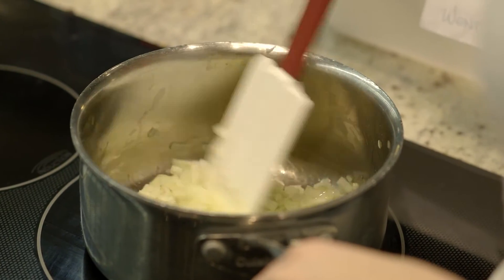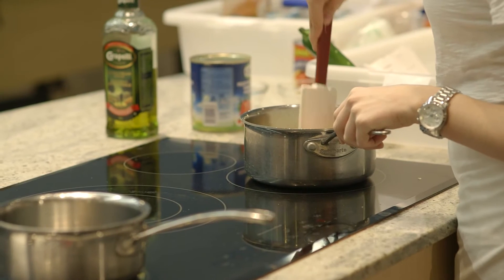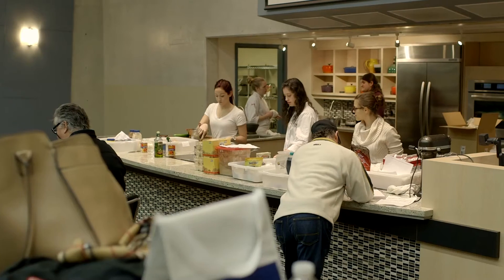Somebody had to make those and it's not necessarily classically trained chefs — people who have a great appreciation for food but understand the technical requirements for manufacturing large quantities of product.